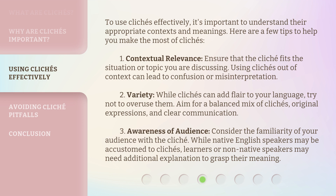Tip 2 — Variety: While clichés can add flair to your language, try not to overuse them. Aim for a balanced mix of clichés, original expressions, and clear communication.